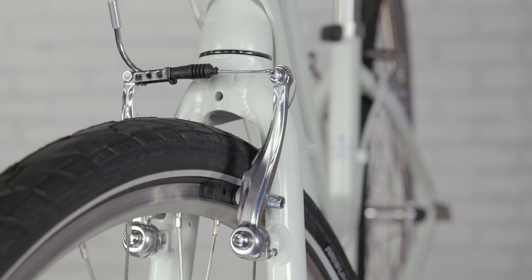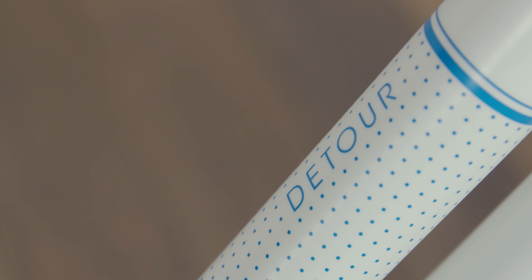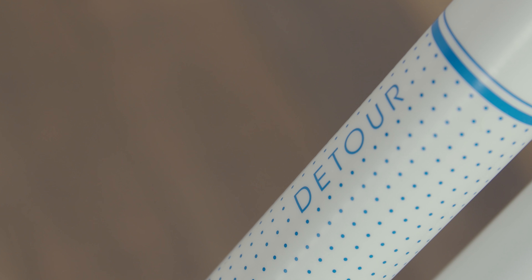Pro Max Alloy V-Brakes provide great leverage and stopping power. Best of all, the Detour 2 comes shipped ready-to-ride, so it is 95% assembled out of the box.